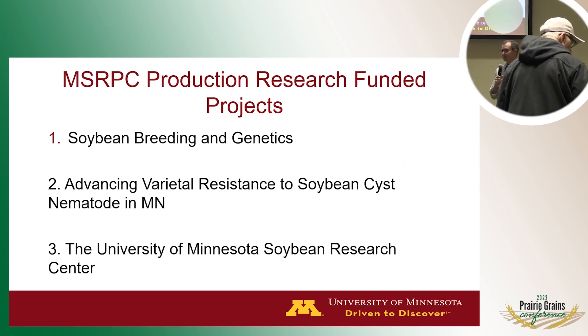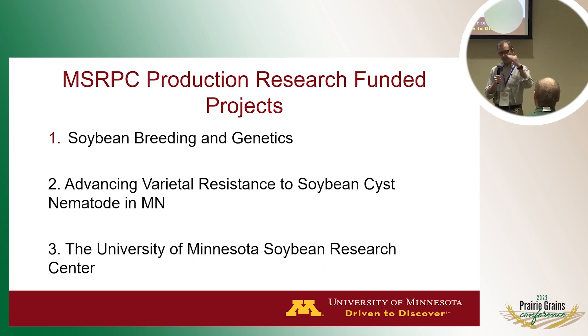Our overall mission is to enhance the economics of soybeans in Minnesota, with a range of sub-missions related to research and graduate student education. With regard to the specific projects funded by the Minnesota Soybean Research and Promotion Council, right now we have three projects. One is titled Soybean Breeding and Genetics, another is Advancing Durable Resistance to Soybean Cyst Nematode in Minnesota, and I'm also PI on a project related to the Soybean Research Center at the University of Minnesota — that third one brings together the 20-some soybean researchers on campus into one center for better synergy.